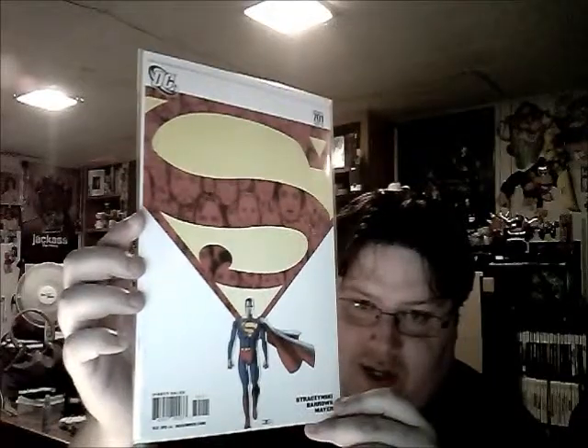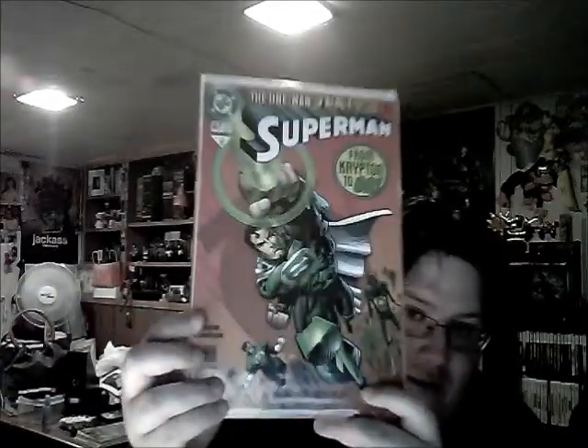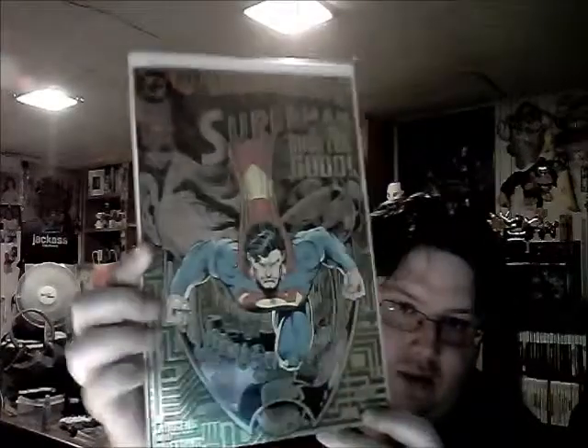Superman number 701 - awesome cover; it's number one in a storyline where Superman just kind of walks around and helps people as he goes, kind of like David Carradine in Kung Fu. Superman number 150 - love that cover. Superman number 147, where Superman gets Green Lantern powers - very cool. Superman number 82 - 'Reign of the Supermen,' just an awesome-looking cover, and it's a chrome one.